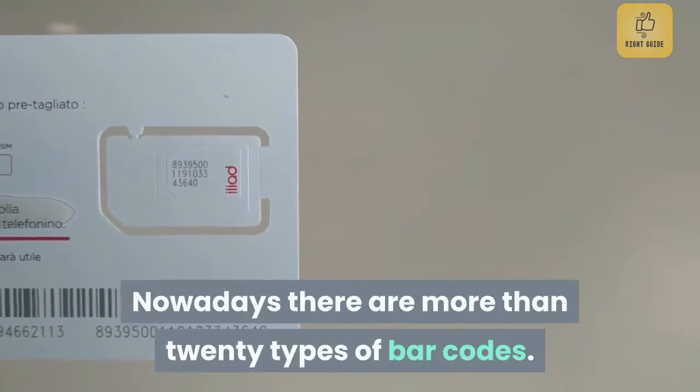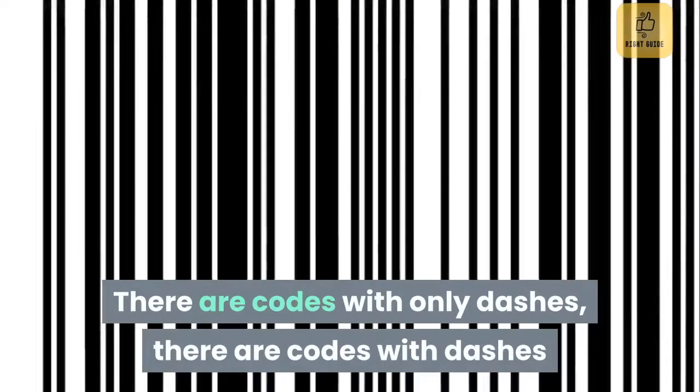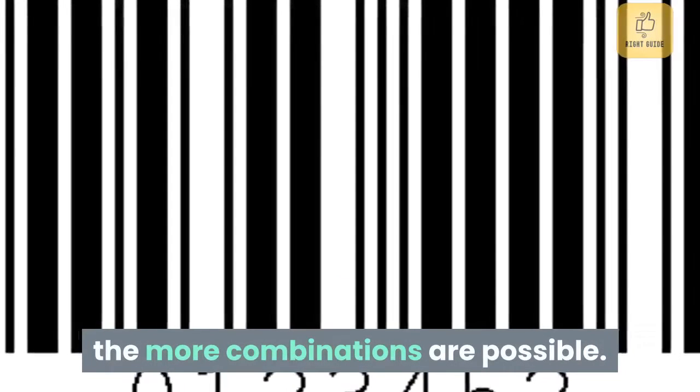Nowadays there are more than 20 types of barcodes. There are codes with only dashes, there are codes with dashes and numbers, and codes with two or four line thicknesses. The more such elements are incorporated in the code, the more combinations are possible.